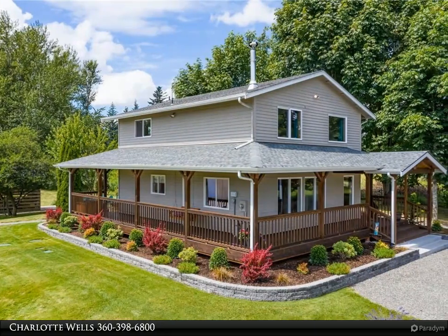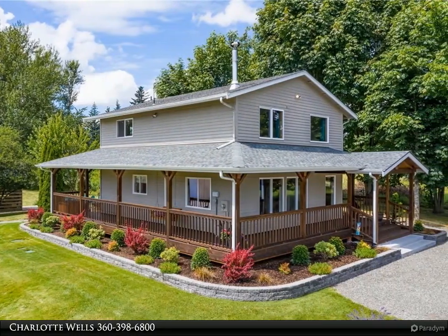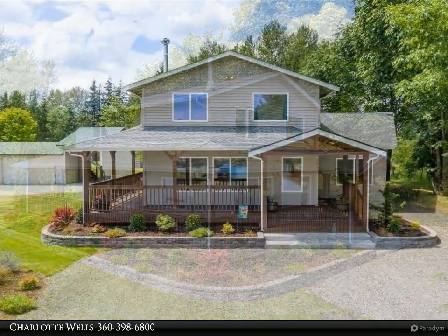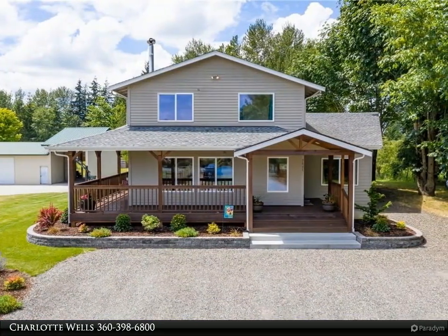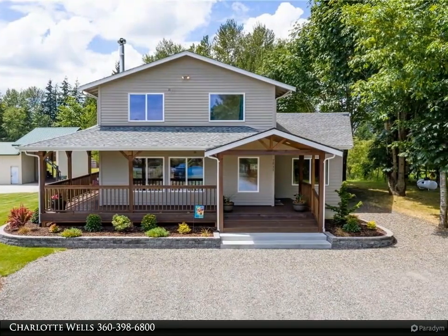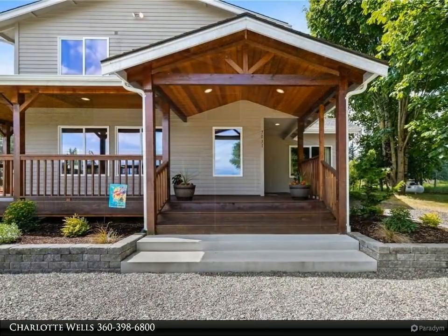This Windermere Real Estate/Whatcom Incorporated property video is presented by Charlotte Wells. Immaculate and move-in ready rural living with easy I-5 access. This home has been fully updated and sits on 5.2 acres — perfect for horses, great for entertaining or a quiet retreat.